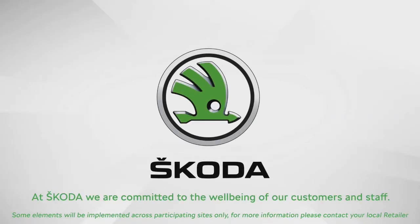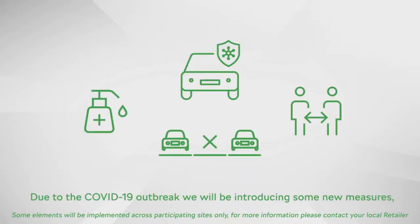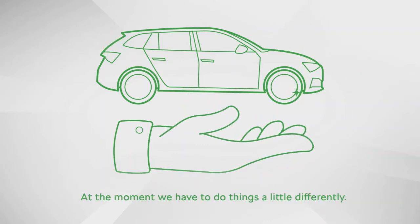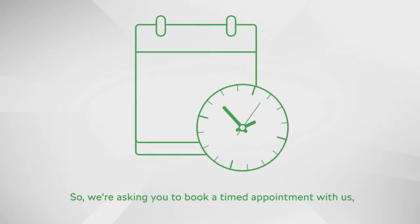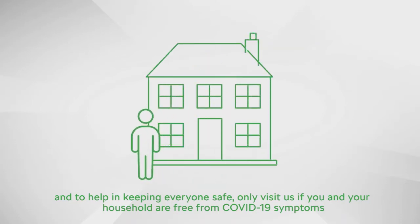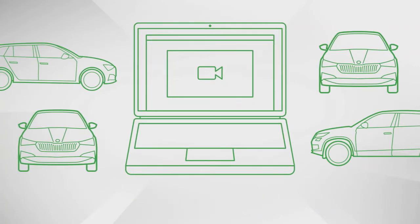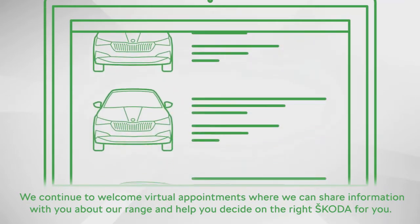At Skoda, we are committed to the well-being of our customers and staff. Due to the COVID-19 outbreak, we will be introducing some new measures, but rest assured we will continue to offer the high level of service you have come to expect from us. At the moment we have to do things a little differently, so we're asking you to book a timed appointment with us, and to help keep everyone safe, only visit us if you and your household are free from COVID-19 symptoms and not self-isolating. We continue to welcome virtual appointments where we can share information and help you decide on the right Skoda for you.